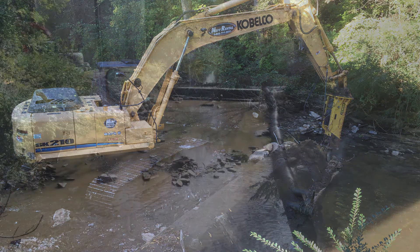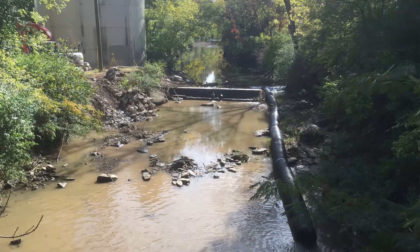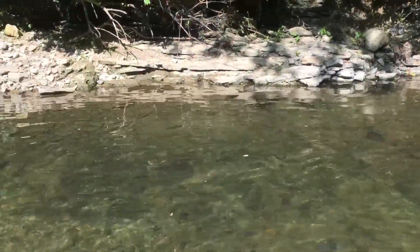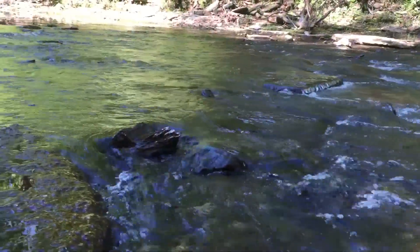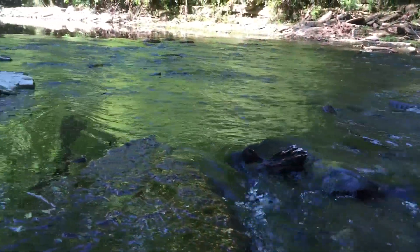This project was the first of its kind in the area and only one of a handful in the state. The major challenge centered around creating a permanent pool of water adequate for withdrawal in the absence of the dam, while still allowing aquatic organisms to move up and down the stream channel.